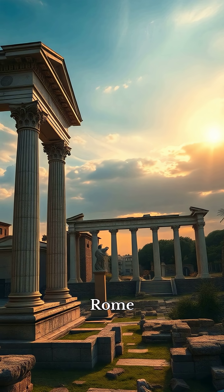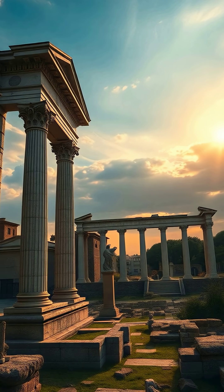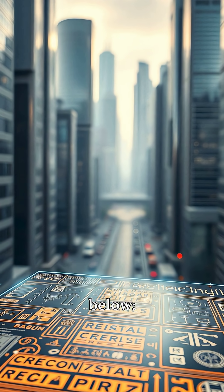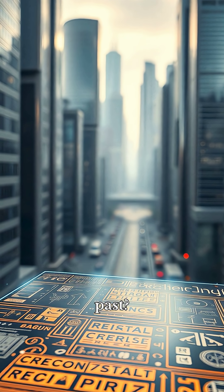It's as if Rome built not just for glory, but for eternity. So if ancient tech was stronger than ours, what else have we forgotten? Comment below — should we rebuild the future using secrets from the distant past?